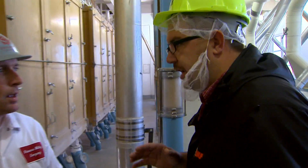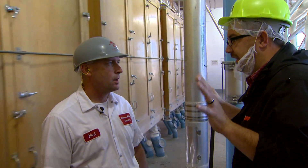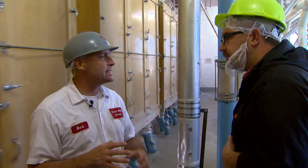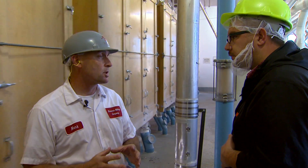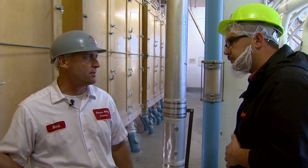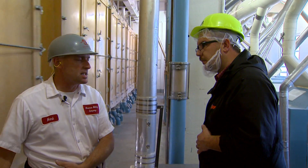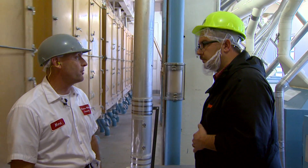Just for a housekeeping note — these sifters are moving; it's not the television set. The product goes in the top of the sifter and moves through across screens. Screens are sized to take product out for the next process. There are about 21 to 27 screens inside each box, and we classify it into different sizes and reprocess until we get all the flour out.